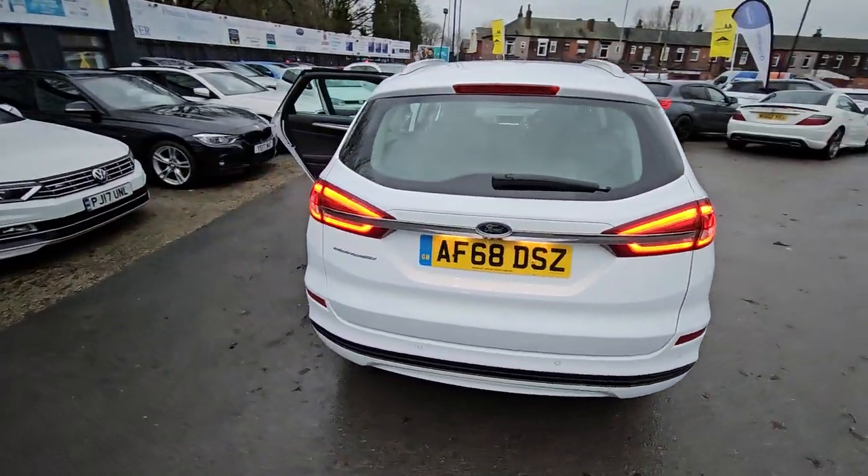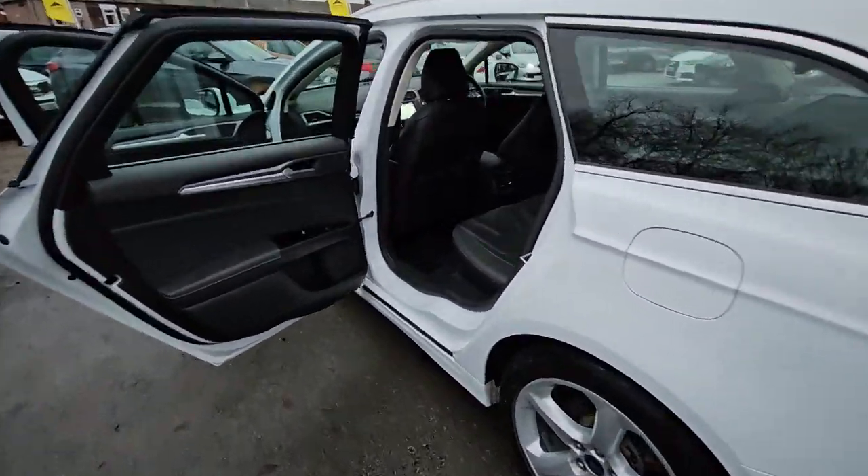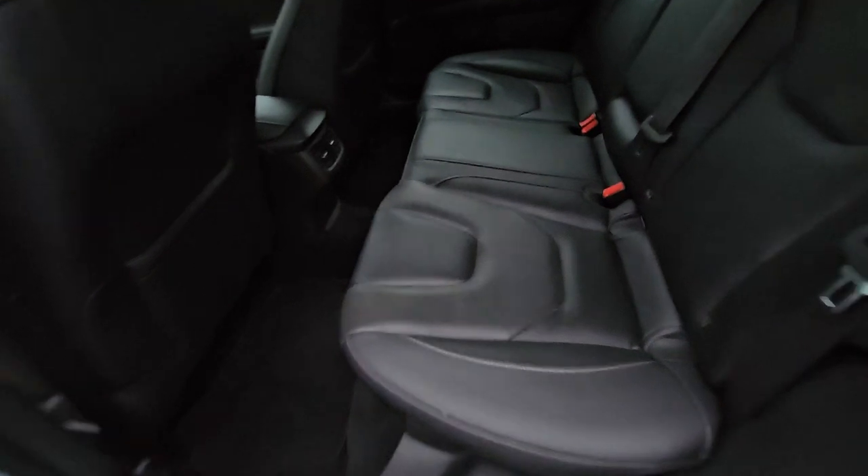Hi everyone, it's Braden at CromptonWay Motors and this is our latest arrival. This is an excellent value for money, 2018 68-plate Ford Mondeo.